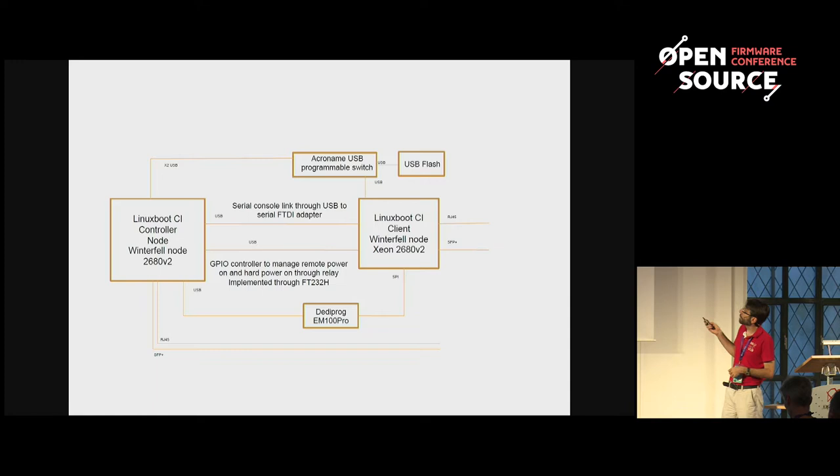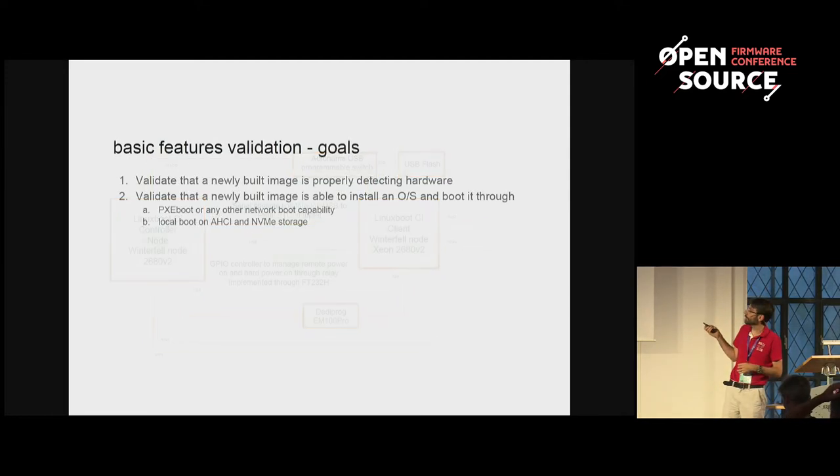We call that CI compute resources — that's two servers: one taking care of test nodes and sending the right commands to validate that the image is able to boot. We are doing that for all OCP platforms, either Winterfell, Leopard, Tioga Pass, or all upcoming hardware.